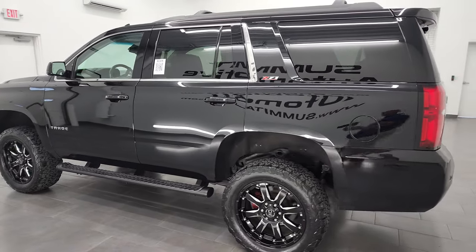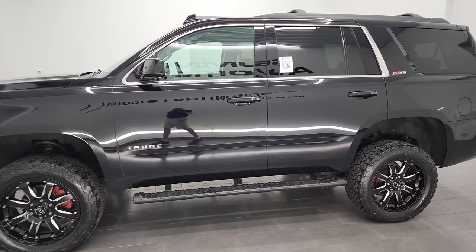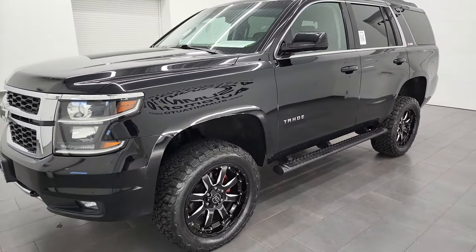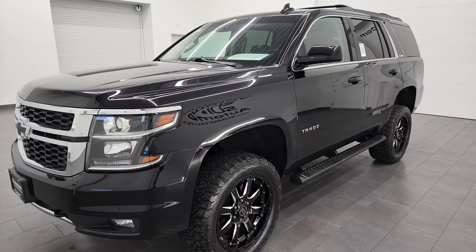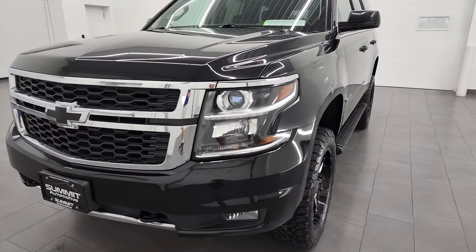This 2018 Chevrolet Tahoe has the 5.3 liter V8 gas engine. This Tahoe has been fully safety inspected by our service shop, has a fresh oil and filter change. All the fluids have been checked and topped off and this vehicle is 100% ready to go.